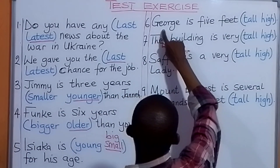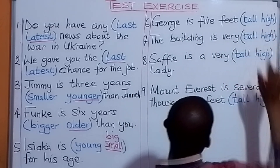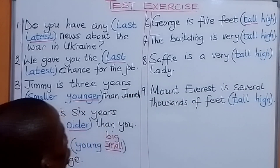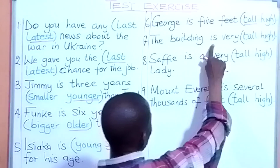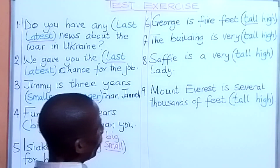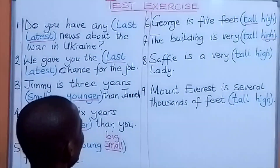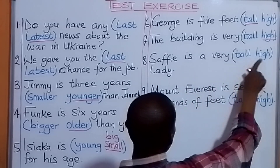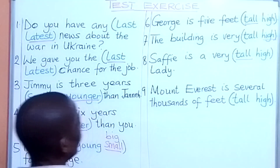Number six: George is five feet tall. Number seven: The building is very high. Number eight: Saffy is a very tall lady.